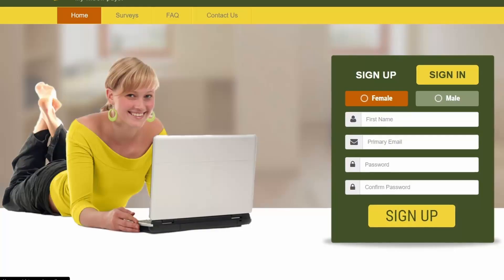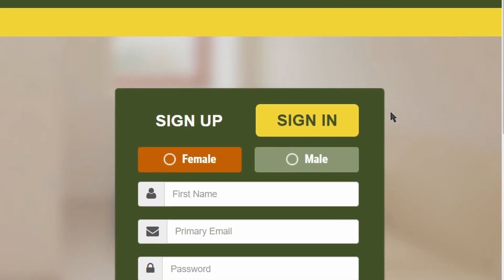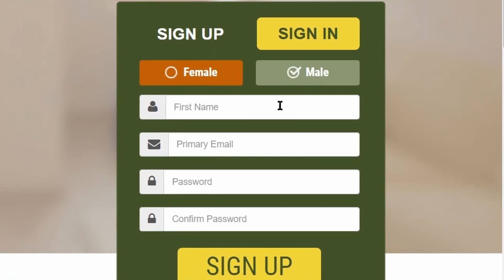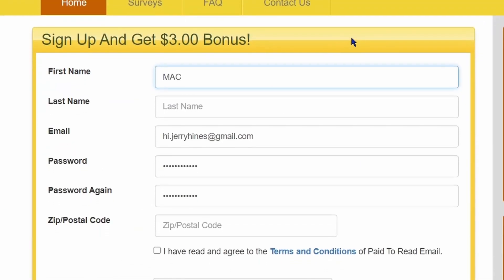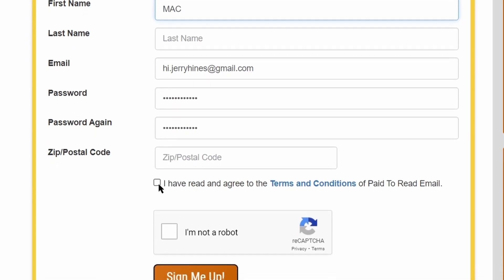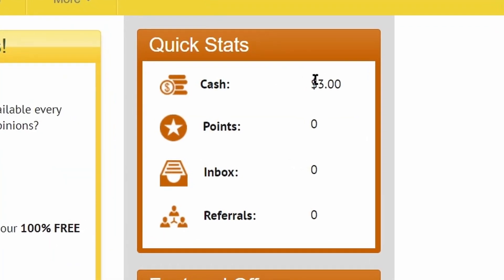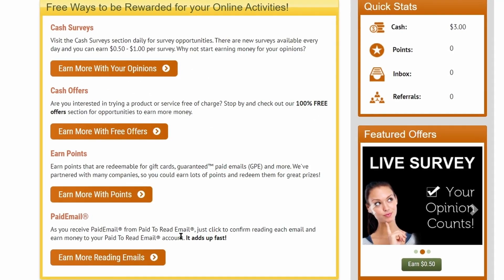Step 2: come over to the site called paidtoreademail.com. The sign-up process is free and very easy — just choose your gender, fill in your first name, email address, and password, then click the sign-up button. On the next page, fill in your last name and zip code, check the terms and conditions box and the 'I am not a robot' box, then click 'Sign me up.' Once you sign into your account, you can see the $3 sign-up bonus has been credited.